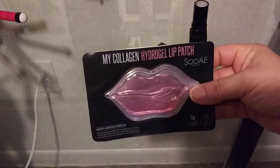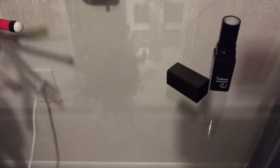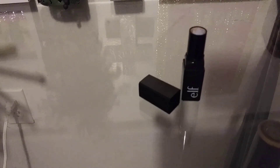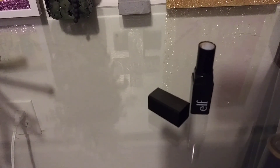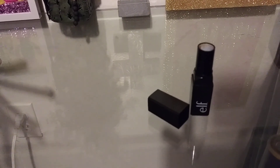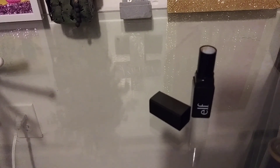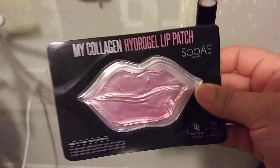This lip patch was $2.50 at Walmart but I got it in a beauty box, thank God. Let's see: 'Smooth away lip lines and cracked lips in 15 minutes with the nourishing and moisturizing benefits of sea kelp and super berries.' Suase — I guess — my collagen hydrogel lip patch is infused with a special blend of collagen, nutrient-rich fruit and plant extracts to soothe and plump lips with moisture. Directions: remove lip patch from package, apply to clean lips, leave on for 10 to 15 minutes, then remove and pat remaining essence with fingertips to improve absorption.